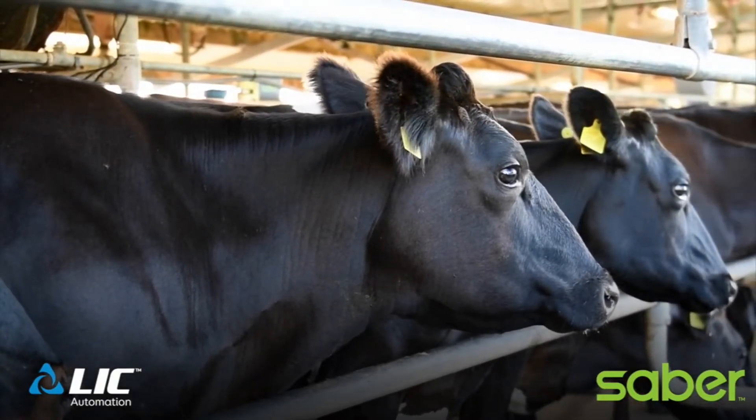Because we're getting much earlier warnings of the problem in cows, it means that if they need treating, they can be treated much earlier, which means they have less treatments.